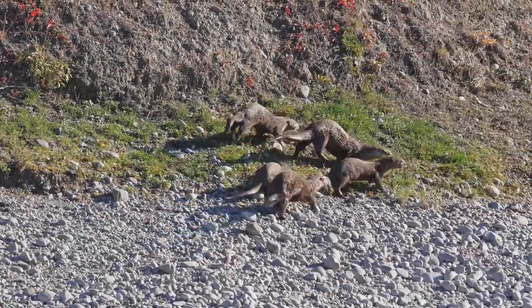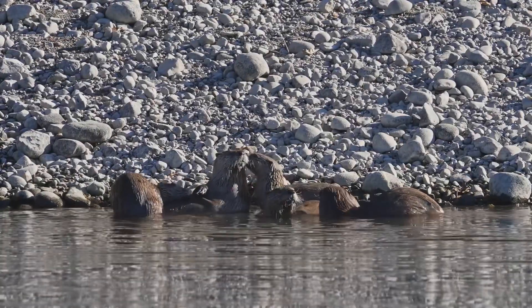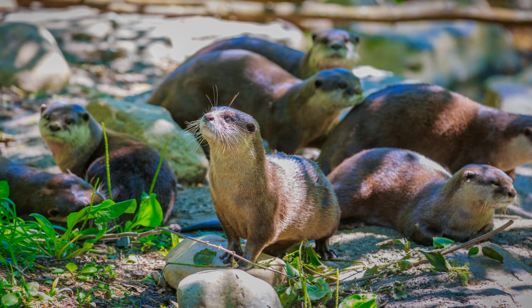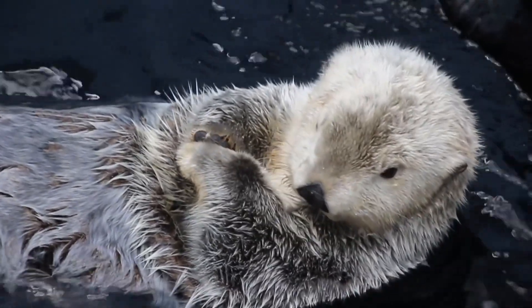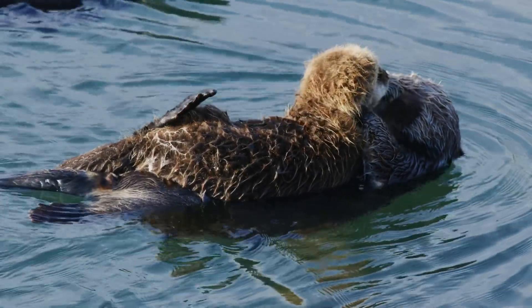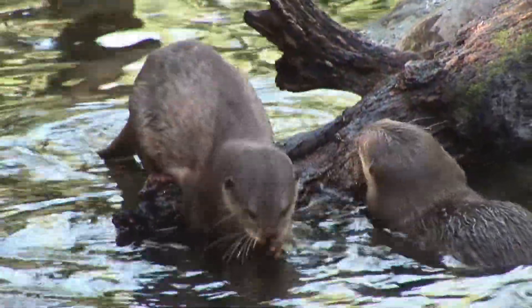Otters are incredibly social animals and live in family groups called rafts. These rafts are essential for their survival and well-being. A typical raft usually consists of a mother otter and her pups, who depend on her for protection and guidance. Sometimes several families will join together to form larger groups, creating a bustling community of otters. Baby otters, known as pups, are absolutely adorable and full of energy, bringing joy to the entire raft. They are born blind and helpless, relying completely on their mothers for care and nourishment. Mother otters are very protective of their pups and teach them everything they need to know about swimming, hunting, and staying safe in their aquatic environment.